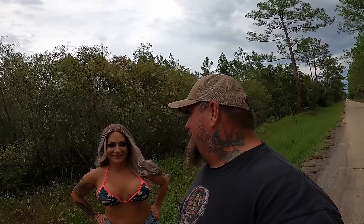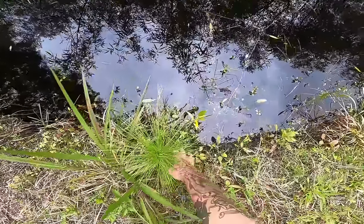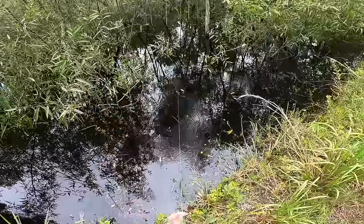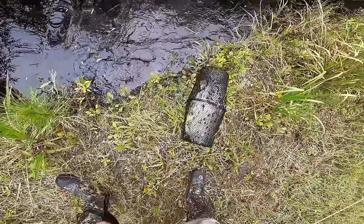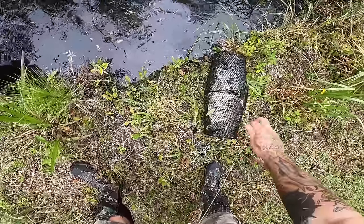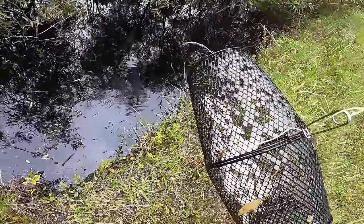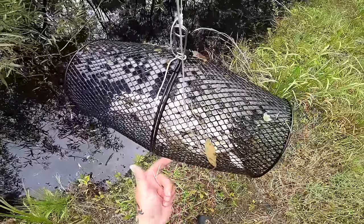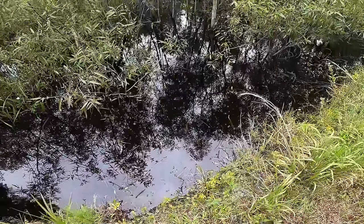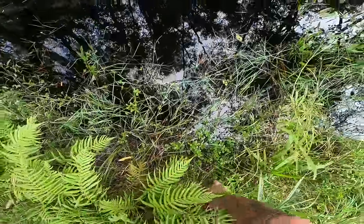It's been about six hours — it's almost seven o'clock in the evening. We're going to check our traps. I have no clue what to expect. Here's our first trap. The anticipation's killing me. We got absolutely nothing in that one — just some little water beetles. So I'm going to put it back out and come check it tomorrow.